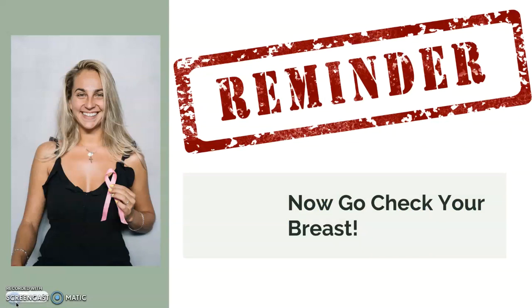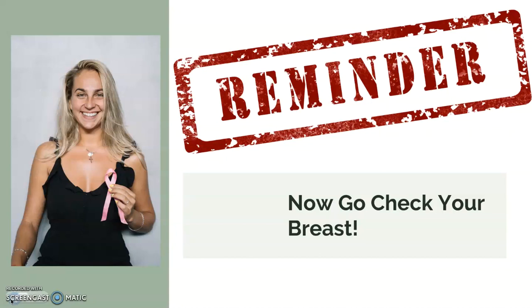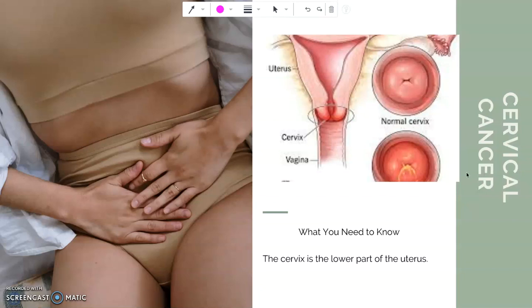I'm Jenny Nurse. Remind yourself: go check your breasts. Always remember early detection is always the best defense against breast cancer. My next presentation, I will talk about cervical cancer — cervical cancer, what you need to know.